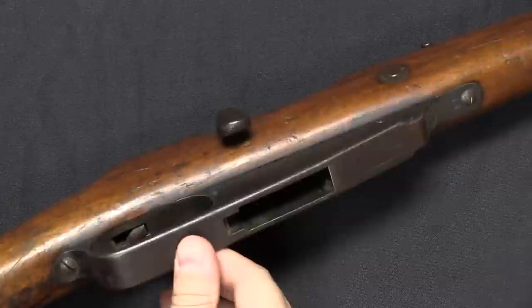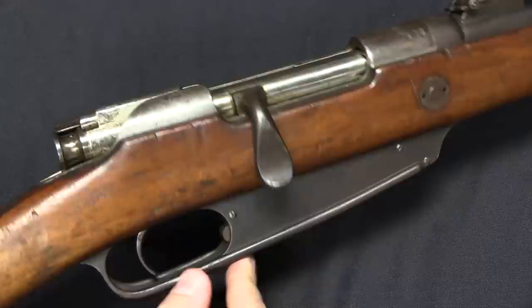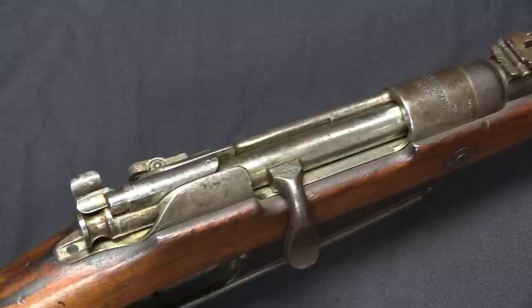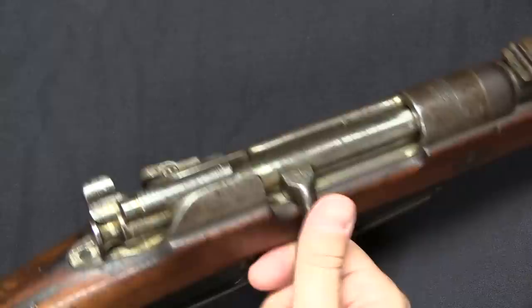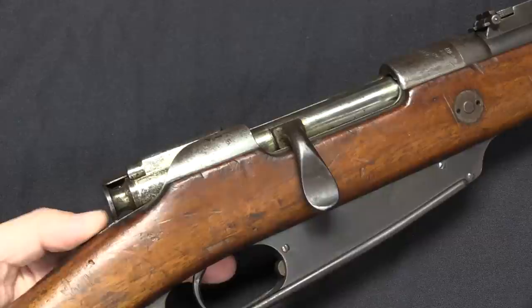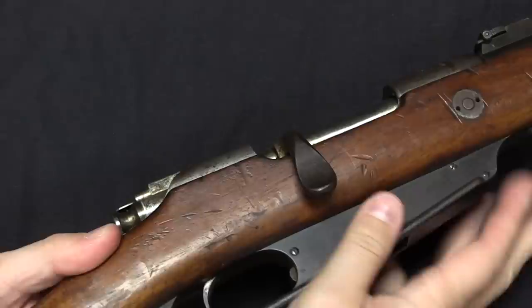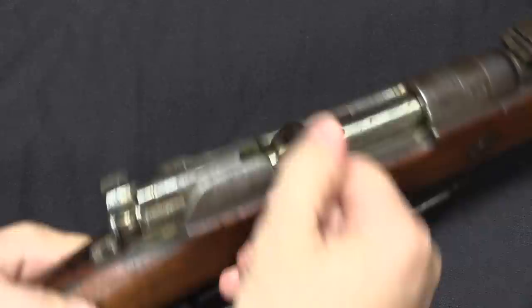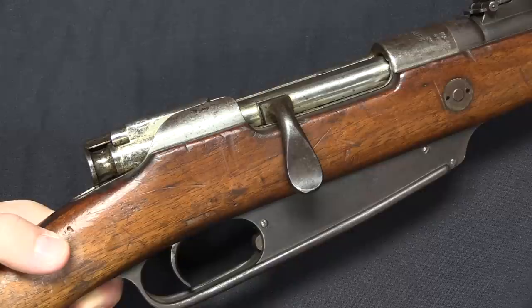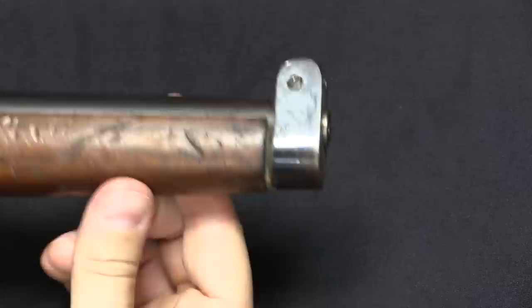These use the same basic action as the Gewehr 88 — a turn bolt, Mannlicher-style 5-round en-bloc clip to load. When you chamber the 5th round the clip falls out the bottom. The Gewehr 88s went through a couple of improvements — one to close off the bottom of the magazine well, and then eventually updated further to use Mauser-style stripper clips. The carbines, both the Kar 88 and Gewehr 91, never went through those updates, so they all remain packet loading guns and you will not find stripper clip guides on them. The bolt handles were made in this distinctive flattened spoon pattern, with a little checkering on the bottom of the bolt handle — a change made to make the guns sit better in a cavalry scabbard.